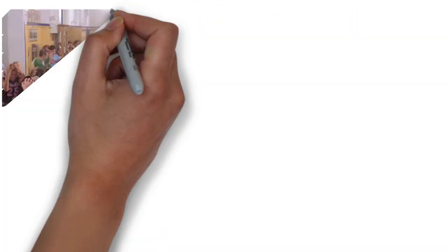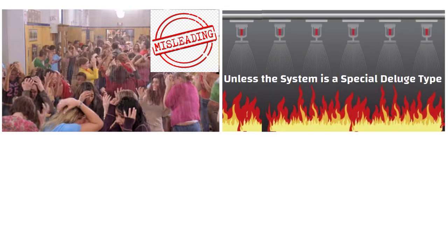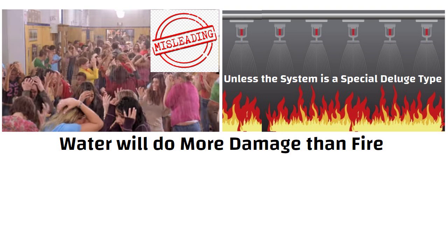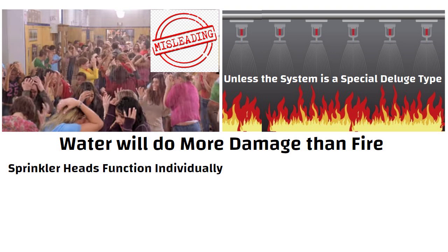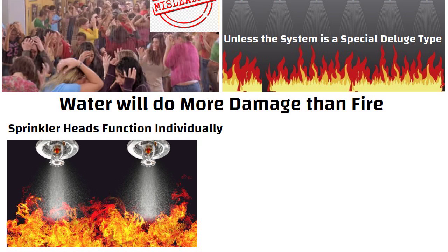In movies, sprinkler systems operate in a misleading way, leading many people to believe that when one sprinkler is triggered by heat, all sprinklers get activated. If this were the case, water would do more damage than fire. Fortunately, sprinkler heads function individually. Most of the time, fires can be completely extinguished after just one or two sprinklers activate.